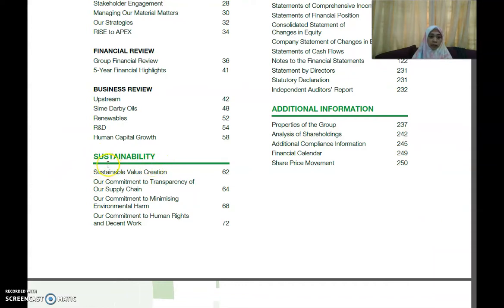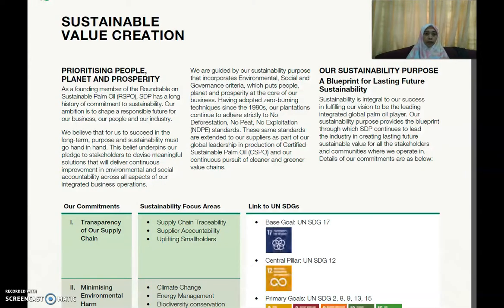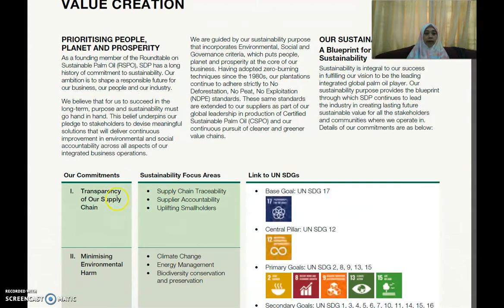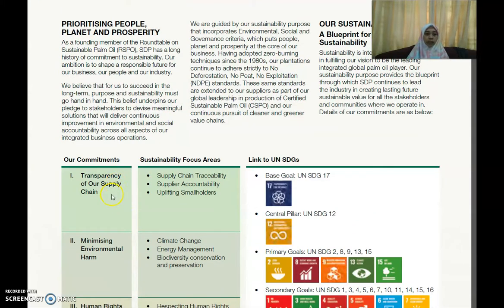In the report you can see there is a sustainability section. What do they report? They report on sustainability value creation, their commitment to transparency of their supply chain, their commitment to minimizing environmental harm, and their commitment to human rights and decent work. They also mention their blueprint and their commitments.